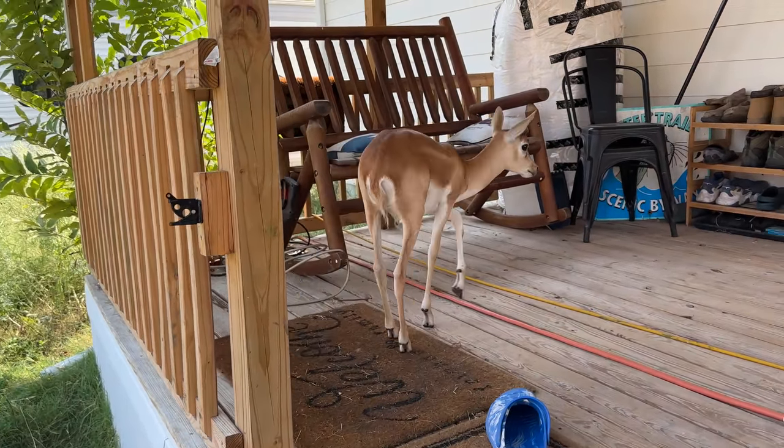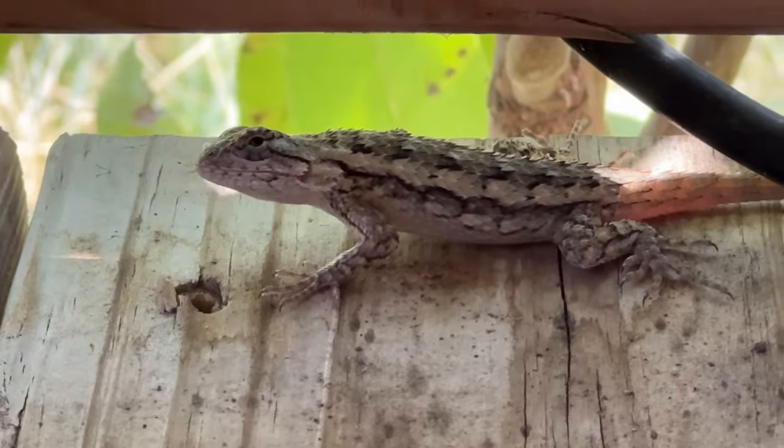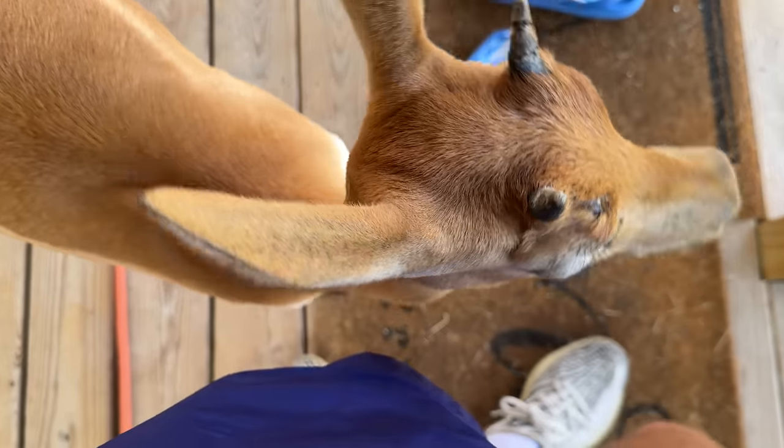Patrick, get down — you're being cringe. You're being cringe, Patrick. Come on, Patrick, you gotta hop down, buddy.